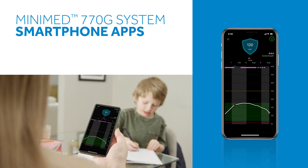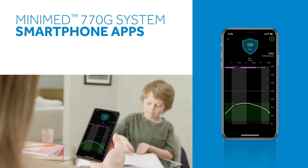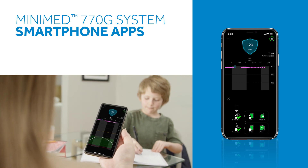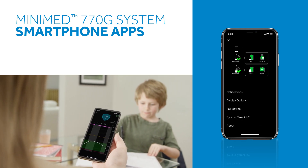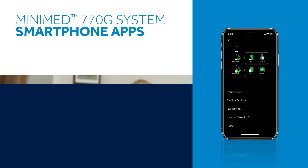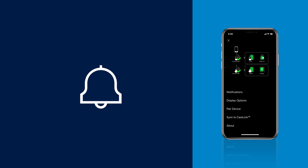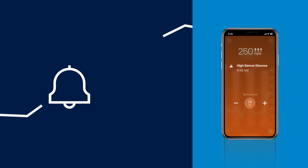Using our mobile app, you'll be able to remotely check glucose levels and insulin delivery information, plus see information about the pump like its battery life. You'll also have the option to enable push alerts that will notify you when your child's sugar levels are trending high or low.